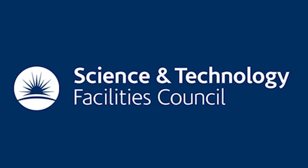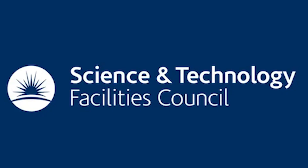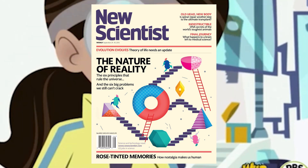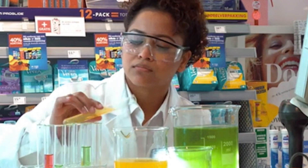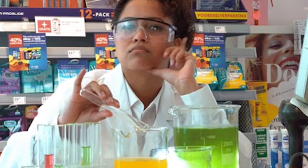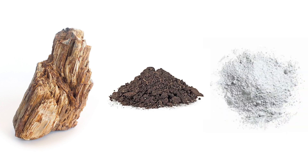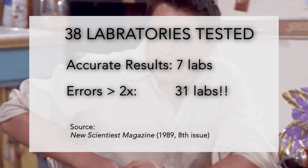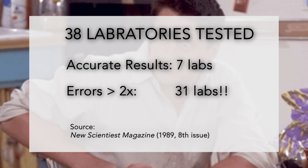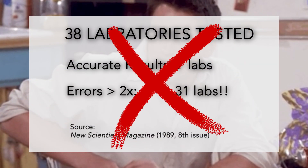In 1989, the British Science and Technology Council analyzed the precision of the radiocarbon method in the eighth issue of New Scientist magazine. 38 laboratories worldwide participated in the research. They received specimens of wood, turf, and carbonate salts with known ages only to the organizers, not to the analysts. Shockingly, only seven of the 38 laboratories reported somewhat accurate results. The rest were significantly off, by factors of two or three times or even more.